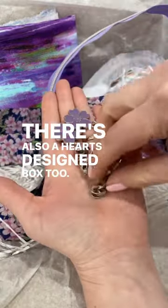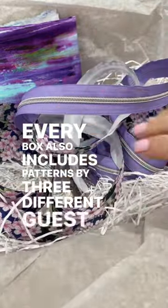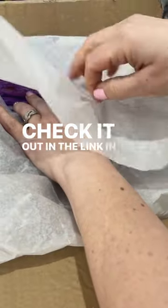There's also a hearts designed box too. Every box also includes patterns by three different guest designers with 20% off codes. Check it out in the link in the description below.